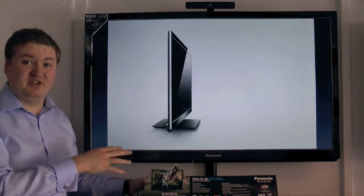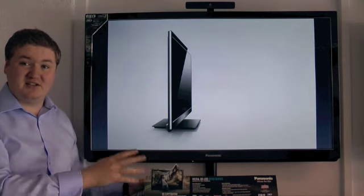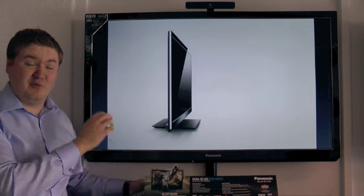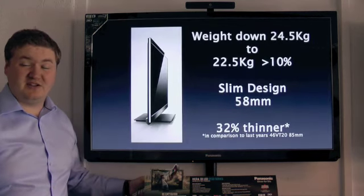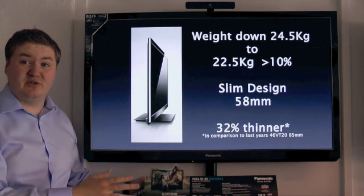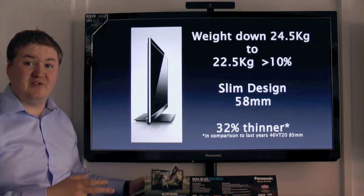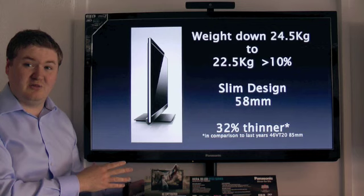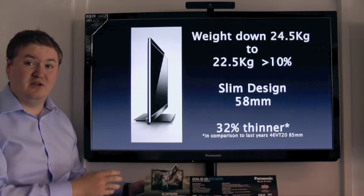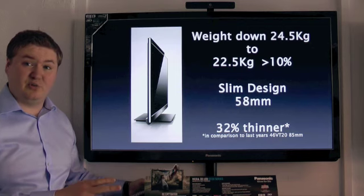As you can see from this shot, the TV is really slim — the design is absolutely fantastic. It's very simple in its look but it looks like a quality product. The weight is down by almost 10% to 22.5kg, and it has a new slim design at just 58mm in depth at its deepest point, which on average is 32% thinner than last year's TV. So if you're thinking of putting it on a wall, this is what you want to go for.